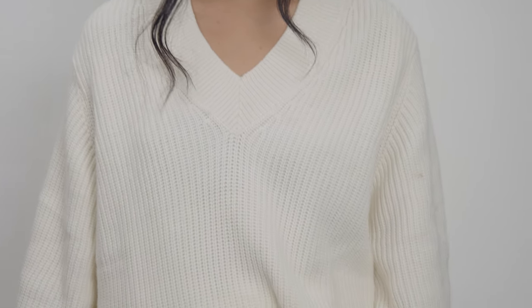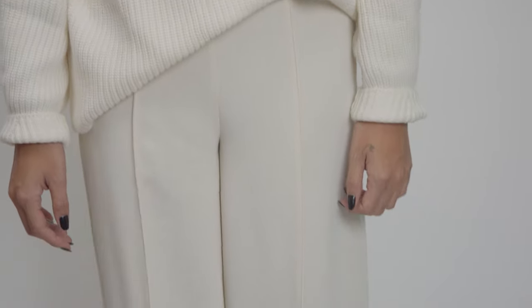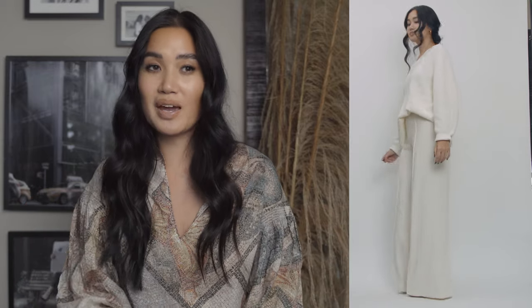They go with everything, they go for all seasons. I don't feel like I need to explain more — you need them. So love the knit. That's something that you can reuse for years and years, wear it casual, dress it up, wear it to work, do the most with it, and pair it with the pants in an all white monochrome.